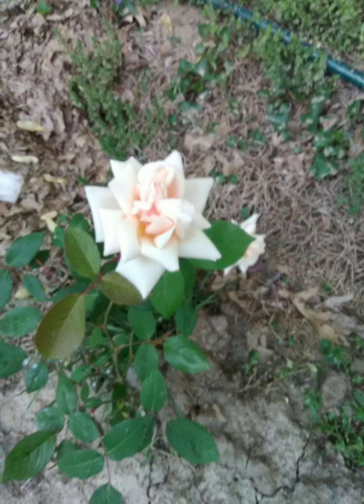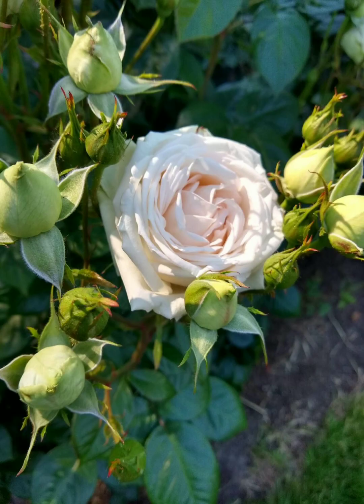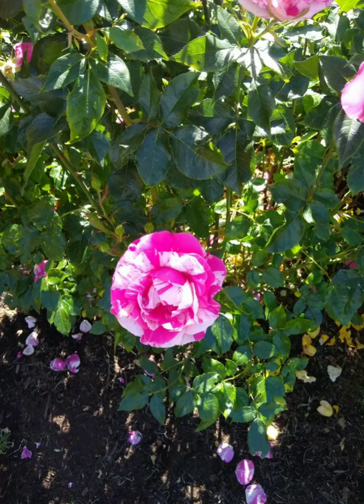Some cons of old garden roses is that they can be hard to find in commerce. Another con would be that they are once-bloomers. Personally, I like the once-bloomers, and I find that their once-bloom allows for anticipation, but some people can find that as a con.